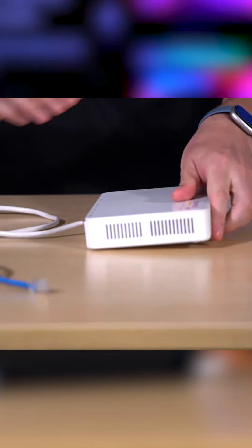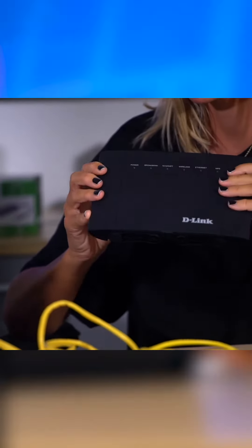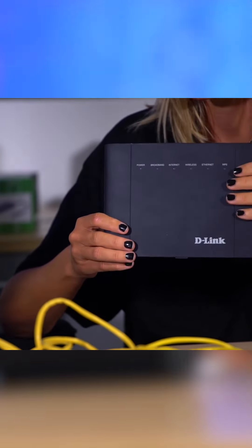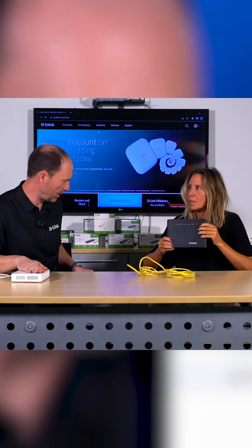What Sophie has in front of her is one of our own combined modem and routers. These are great units, but they're slightly more inflexible than having a separate modem.